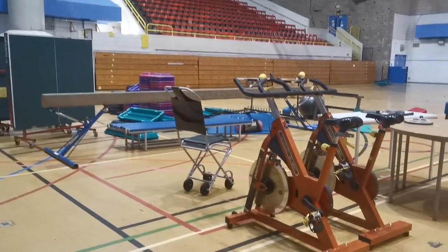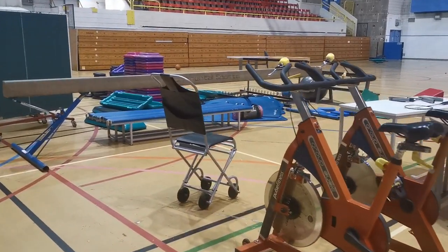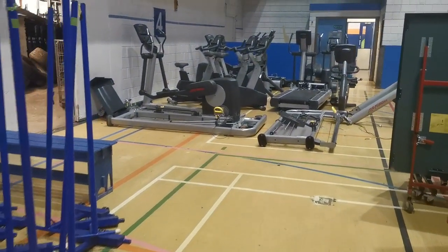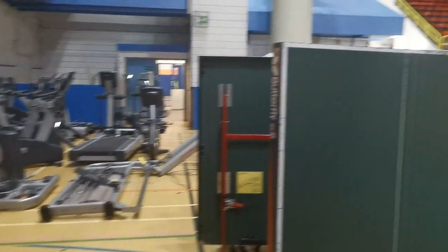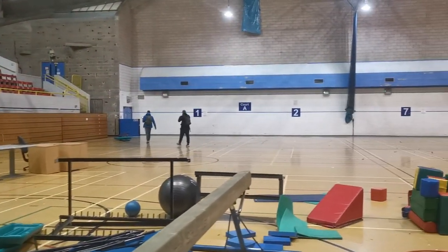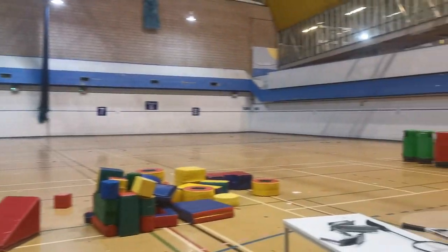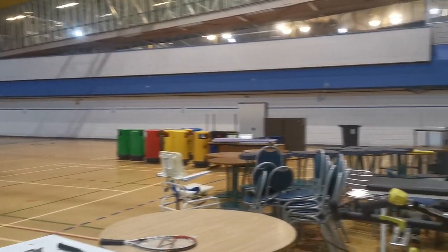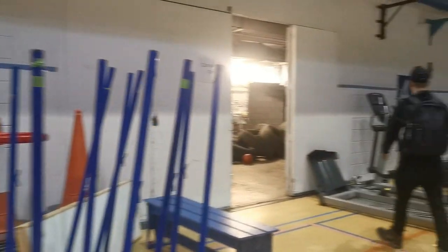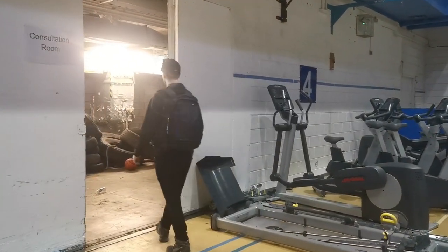We're in the sports hall now - some old school bikes there, lots of gym equipment over here still left, which is pretty awesome. Got the stands over there, Jake and No Limits over there. As you can see this is like a basketball club. Gonna make our way around and see what else we can find, because this is just one area and it's the tiniest bit, so let's keep going.